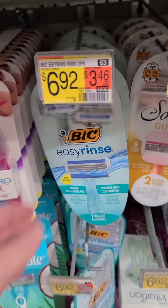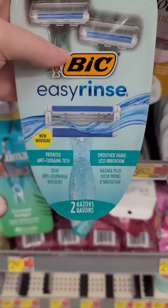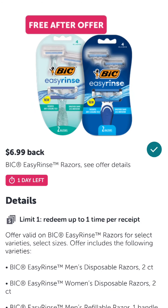This last deal is a Your Mileage May Vary — if you want to do it, you need to run. Ibotta likes to pull these freebies really fast. Grab a Bic Easy Rinse Razor for $6.92, scan your receipt to Ibotta for $6.99 back, making it completely free. This rebate does end today.